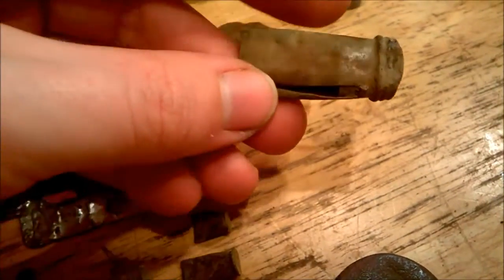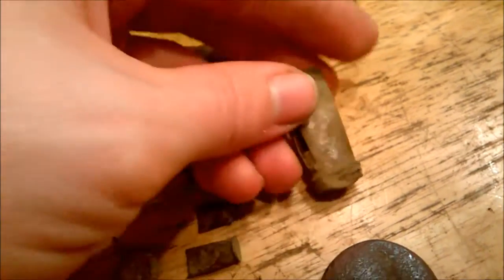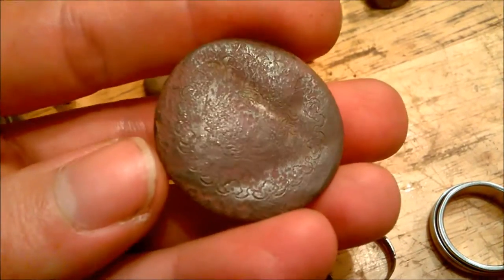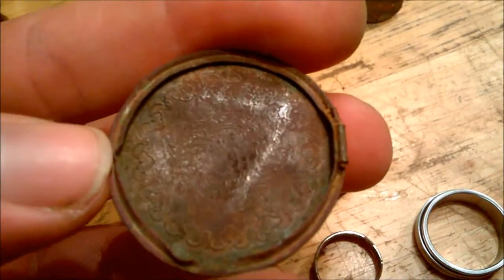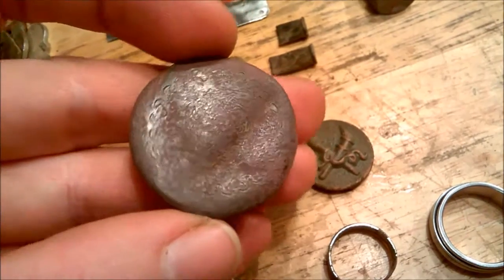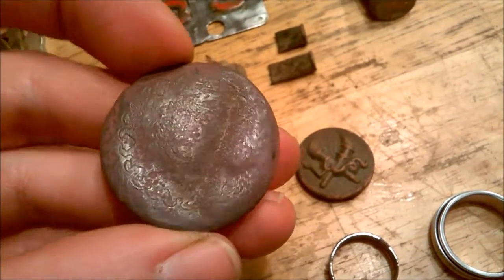A little lipstick tube — says Revlon on there. What I thought was a really fancy button I think is actually the back of a pocket watch or a locket because it's got a hinge, and it's got a lot of really fancy pattern on it. I think I destroyed it trying to clean it up though. I usually only find the ugly bits of pocket watches, so that was pretty neat.